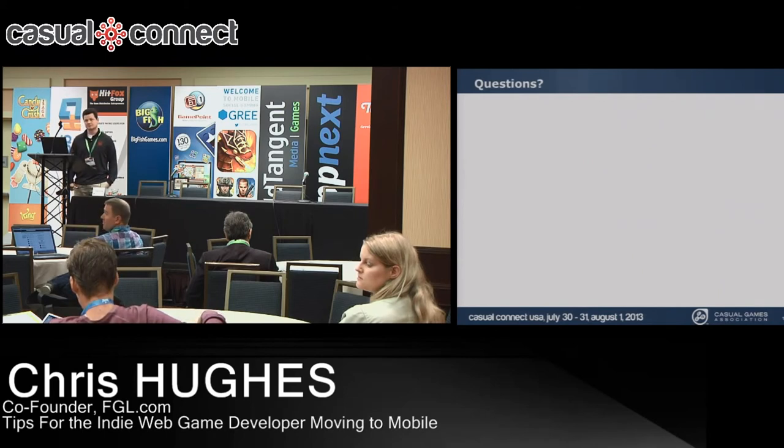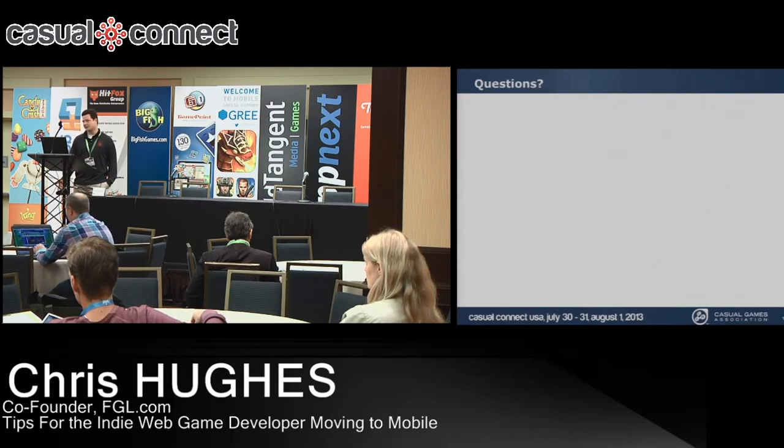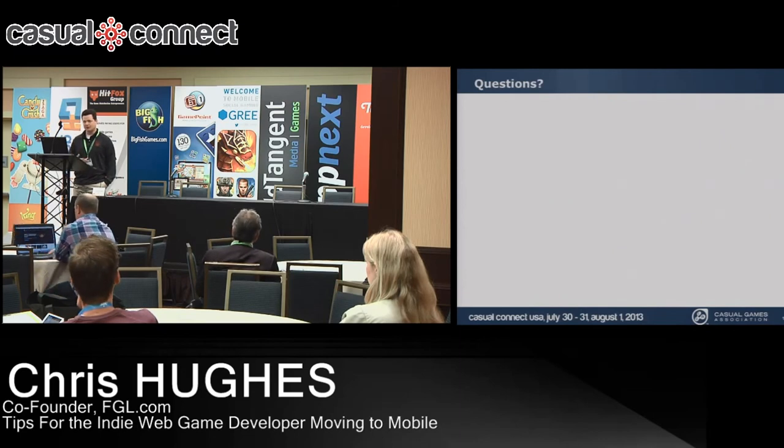Q: A few years ago Flash was the only option on FGL — does Unity 3D make more money now, or is Flash still number one? A: For web, Flash is still the dominant technology. We've pushed Unity and tried HTML5, but there's only minor uptake. Unity is much better on mobile performance-wise. HTML5 is still getting started — the hype started too early. If you want to focus on web, Flash is the best way. Adobe AIR is a decent option, and FGL can actually port any Flash game to hundreds of mobile platforms.